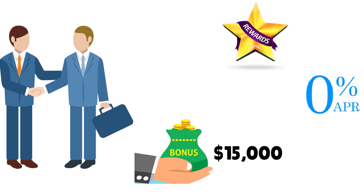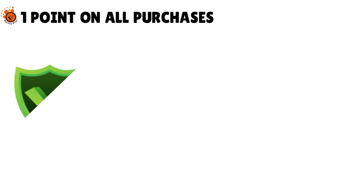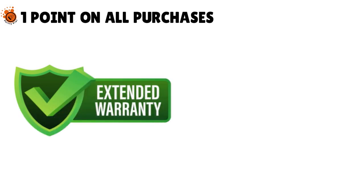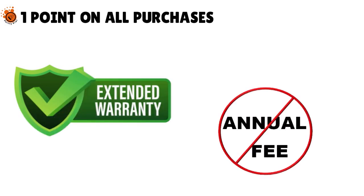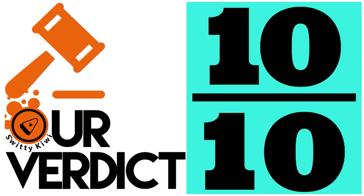The third card is the Visa Everyday Preferred card: 1 point on all purchases, extended warranty protection, purchase security, and no annual fees. It depends on your goal — whether you're looking for points, rewards, cashback, or a card that helps you monitor expenses. Service Credit Union is a great alternative to Navy Fed, scoring 10 out of 10.